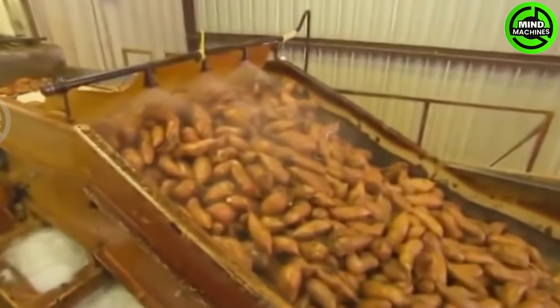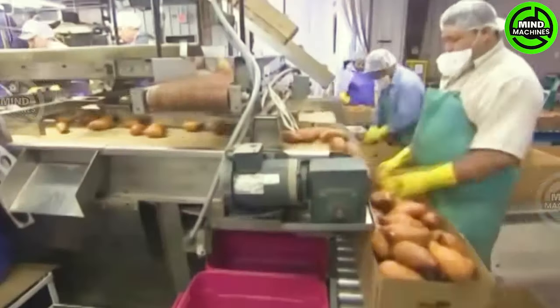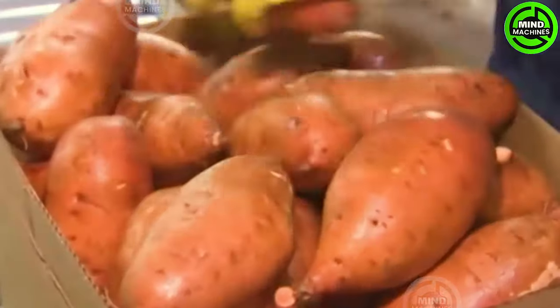Sweet potatoes are a delectable and nutritious vegetable that is indispensable in the garden. They are a low-maintenance crop with a stunning leafy ground cover.